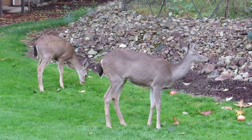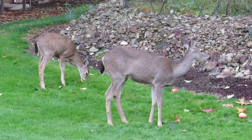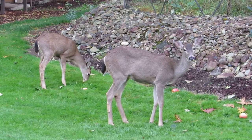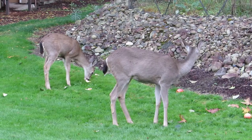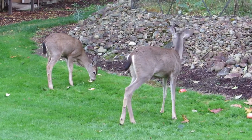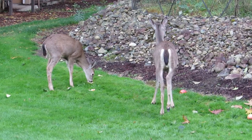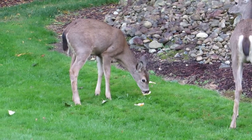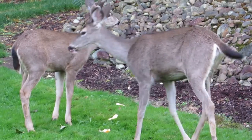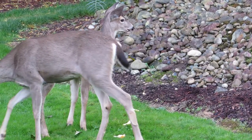Here's our doe with a little fawn. He's just a button head — he doesn't even have spikes yet, so we call him Buttons. He is a tame one. He likes coming here for these apples every day. I'll try to zoom in on him a little bit. There he is, enjoying it. And that's his mama.